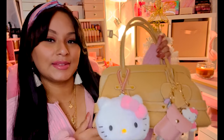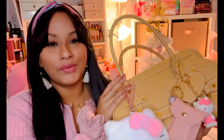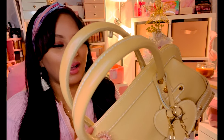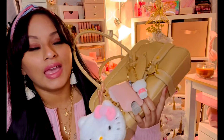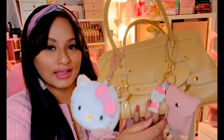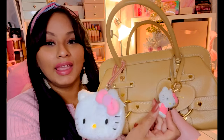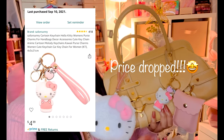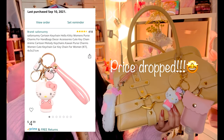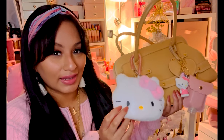So this is my purse — I got it on Poshmark. It only cost me about $40 with shipping included. This is the Samantha Tavasa purse; it looked brand new when I first got it. I also got the Hello Kitty keychain on Amazon — I believe I paid about $8 for it. I'll go ahead and link everything in the description box down below.